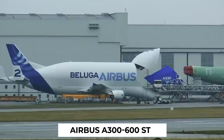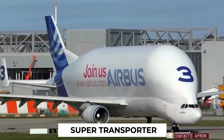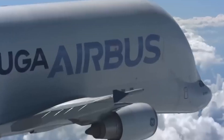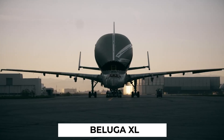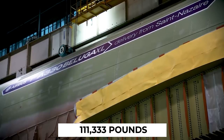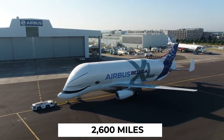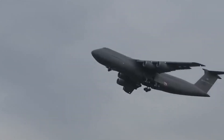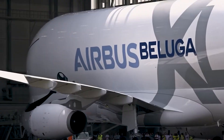Next up is the Airbus A300-600ST, affectionately known as the Beluga. Initially named the Super Transporter, it earned its nickname due to its striking resemblance to the Beluga Whale. Designed as a wide-body airliner, the Beluga takes specialized transport to new heights, primarily focusing on moving aircraft parts and oversized cargo. Its newer and bigger sibling, the Beluga XL, outshines its predecessor in cargo space and operational range — carrying a staggering load of 111,333 pounds inside its 78,000 cubic feet cargo hold, with an impressive range of 2,600 miles.